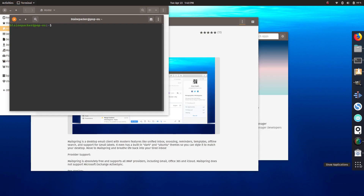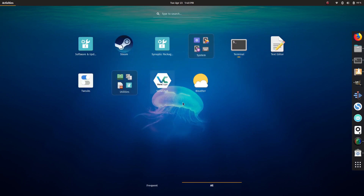Question time. Luke Allen asks: what's your favorite desktop environment right now? Gnome. It just is — keyboard-driven interface, I dig it.